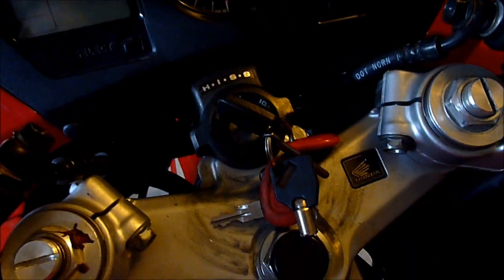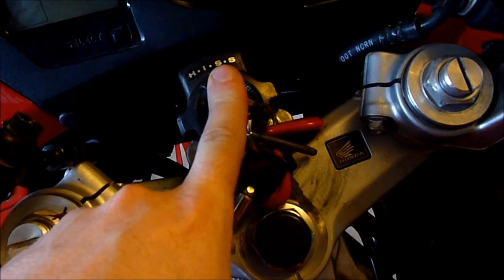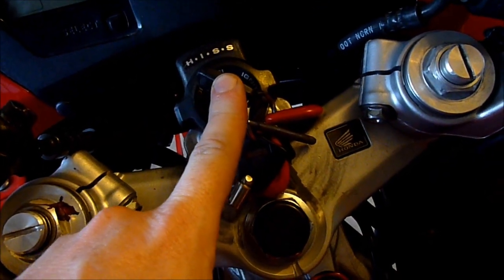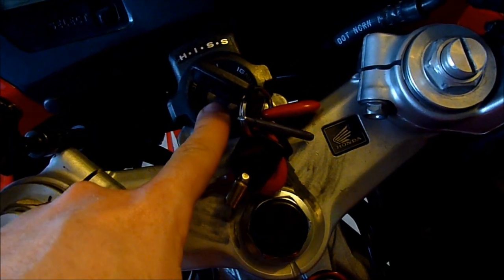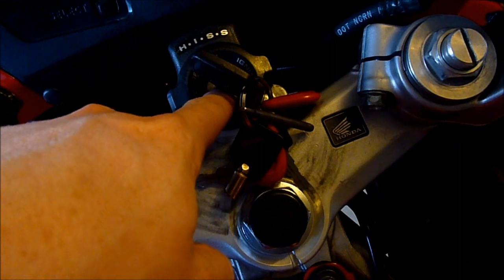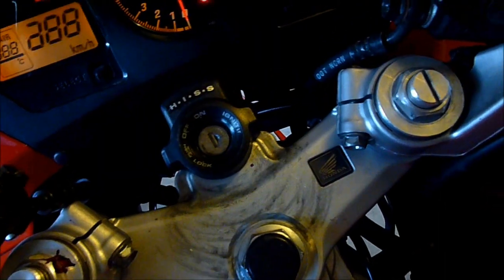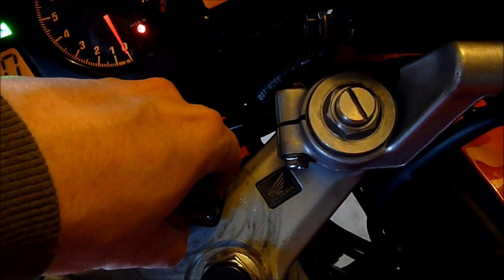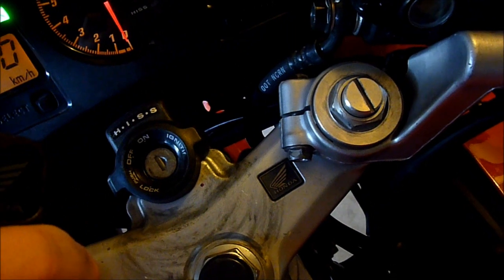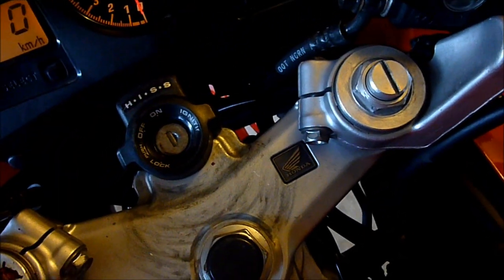Something else you might be curious about with Honda's ignition security system is whether the key transmits its code by contact, i.e. an electrical circuit through the metal, or if it's RFID. Let's find out. And the answer is... it's RFID. All I did then was move the key near to the HISS transmitter. Interesting.